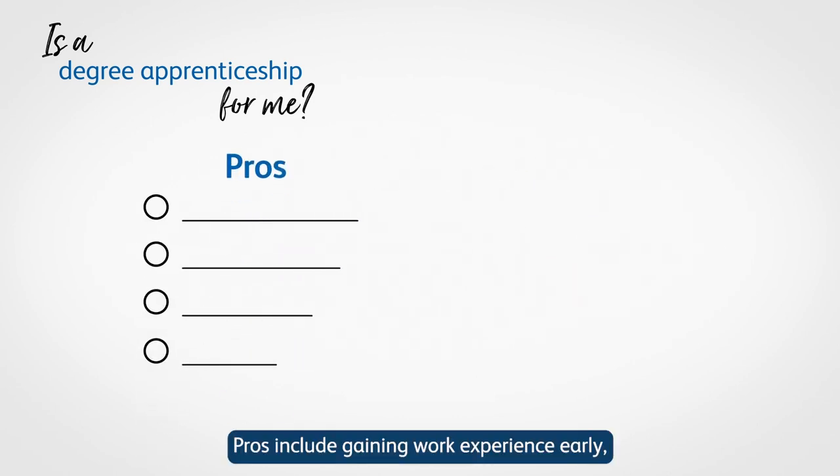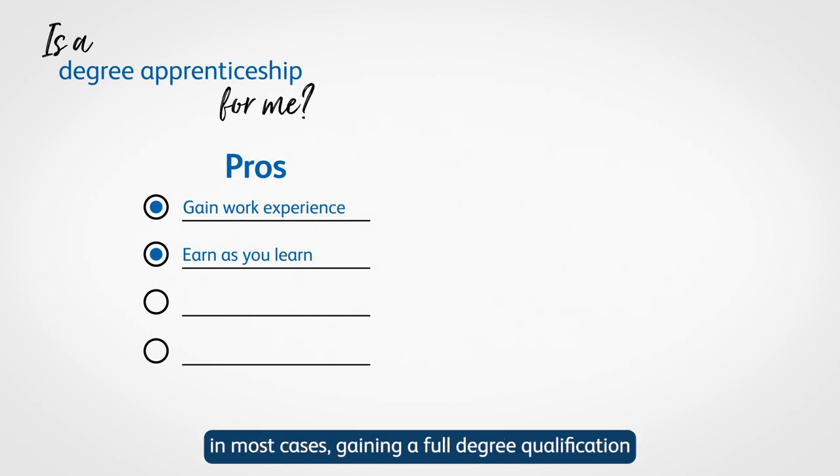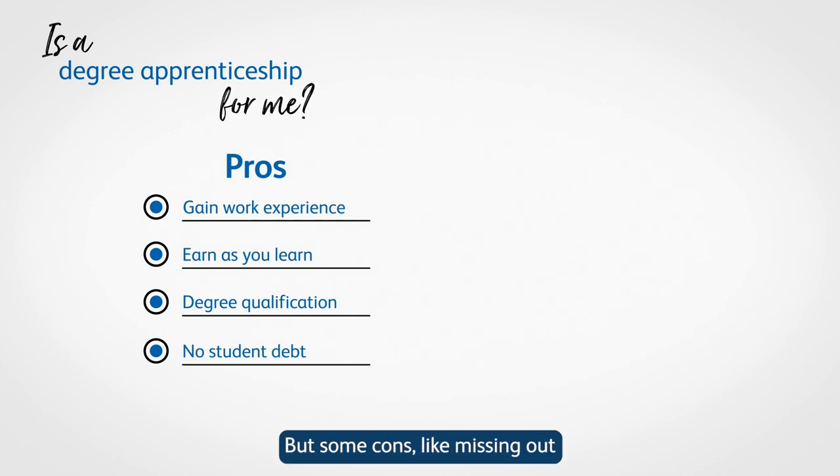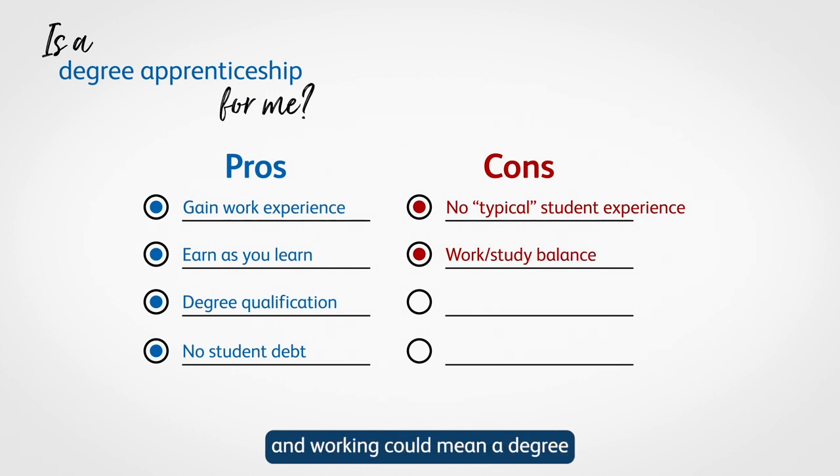Pros include gaining work experience early, earning alongside your studies, and in most cases gaining a full degree qualification with no student loan debt. But some cons, like missing out on a typical student experience and having to balance studying and working, could mean a degree apprenticeship is not for you.